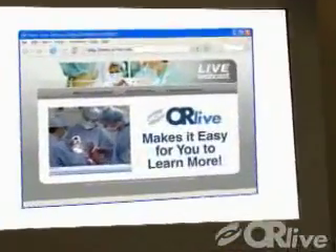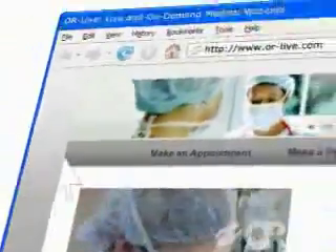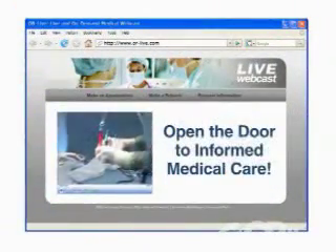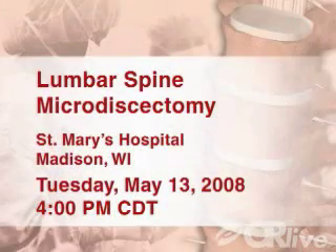OR Live makes it easy for you to learn more. Just click on the request information button on your webcast screen and open the door to informed medical care. Join us on Tuesday, May 13th at 4 p.m. Central Time for a lumbar spine microdiscectomy from St. Mary's Hospital in Madison, Wisconsin.